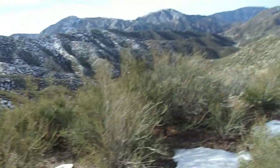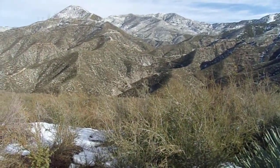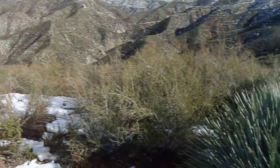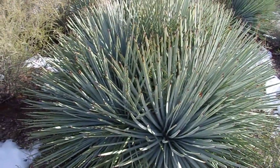Good morning, this is Brian. Today is Sunday, January 31st, 2021. I am in the San Gabriel Mountains, just east of Monte Cristo Campground off Angeles Forest Highway, and today I want to present a spotlight on shrubs.